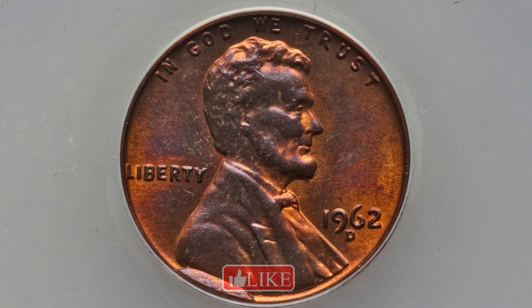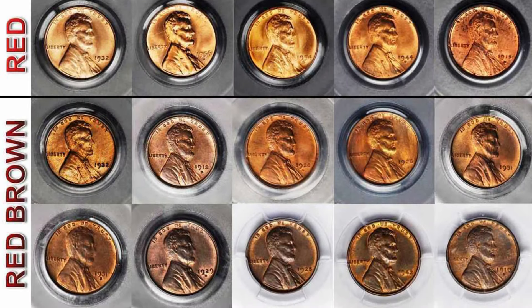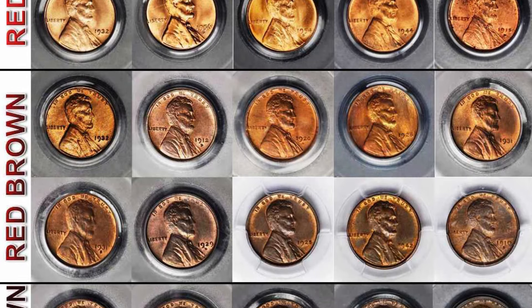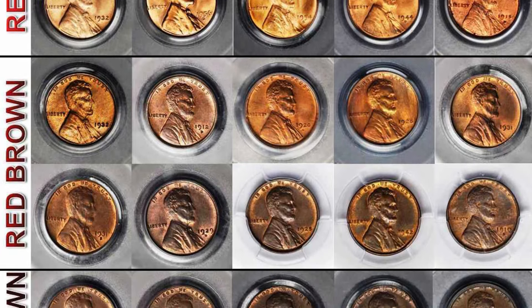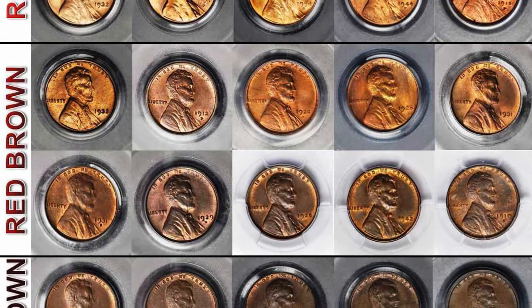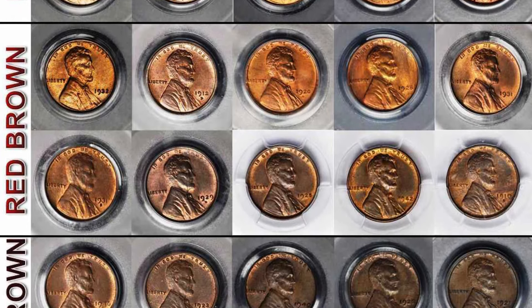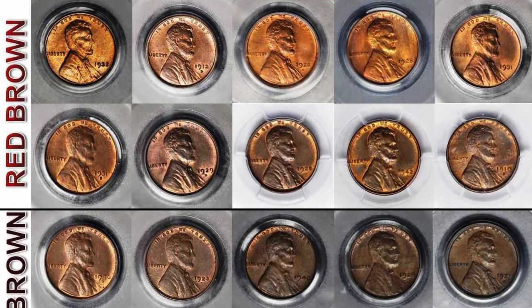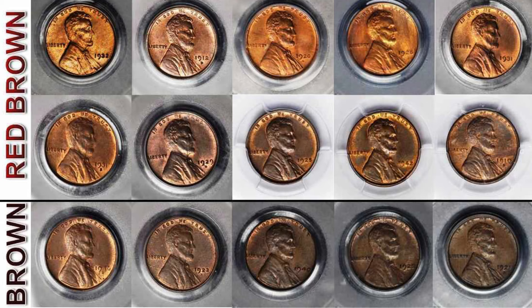Of course the condition or grade can impact value as well. When coin grading companies are grading your Lincoln pennies, they will grade at brown, red-brown, or red. Red is always the best. Here's a chart showing what that looks like — red, red-brown, brown — basically representing the color of the Lincoln penny.